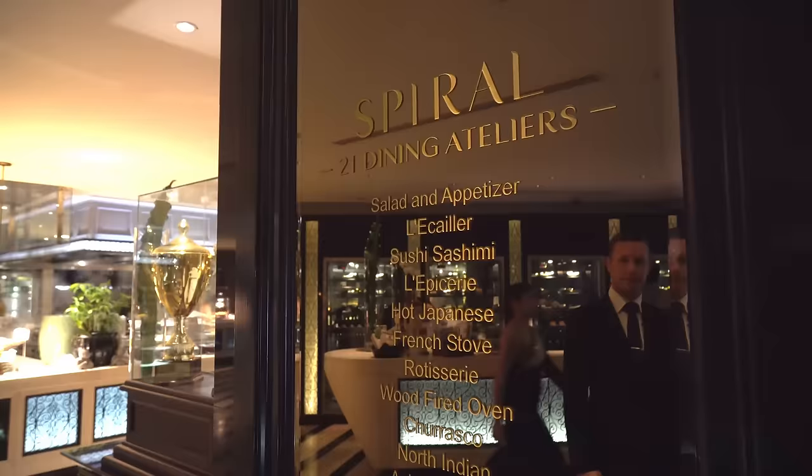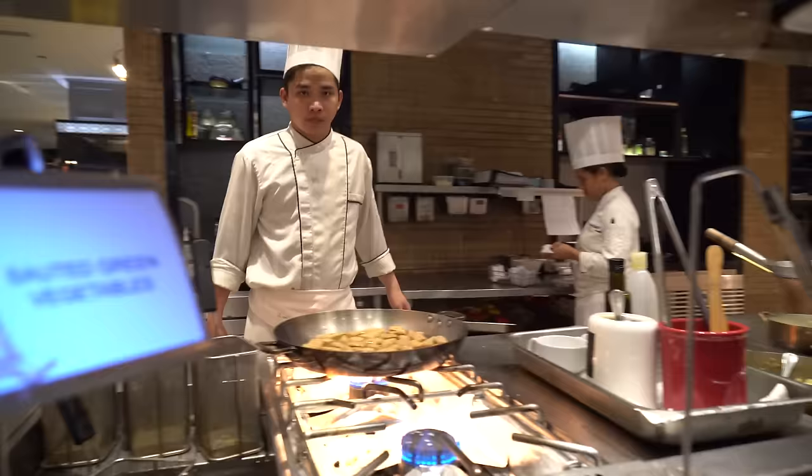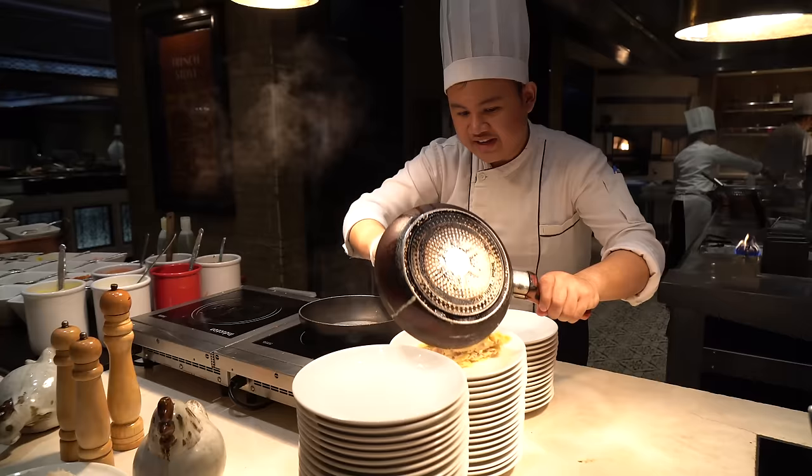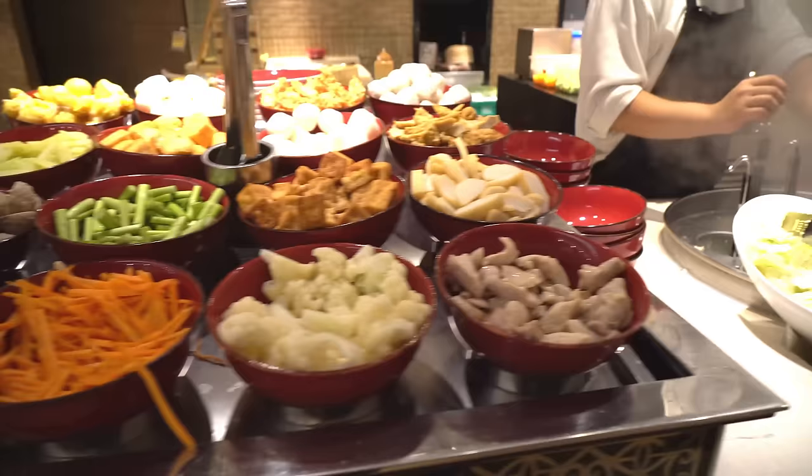We are in the Spiral Buffet. Been waiting for this a long time. I have with me Eric — he runs the buffet and is going to show us around as our culinary guide. The concept here is "atelier" — a French word meaning a workshop. The chefs work in front of the guests, preparing fresh food. This is what we call the Asian section, starting from Filipino cuisine, and we also have Thai, Korean, and Chinese food.